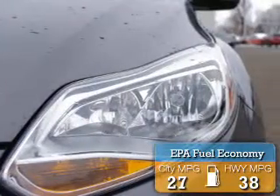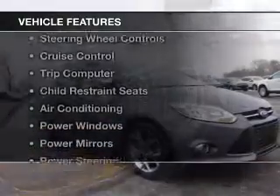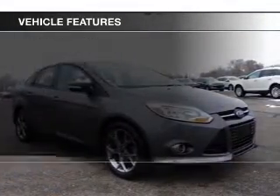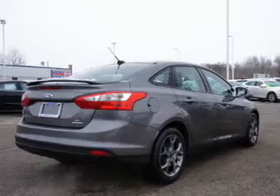Great fuel efficiency saves you money by requiring fewer trips to the gas station. The features include Bluetooth connectivity, steering wheel controls, cruise control, a trip computer, child restraint seats, air conditioning, power windows, power mirrors, and power steering.